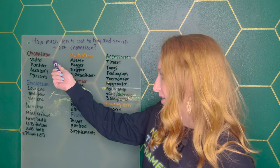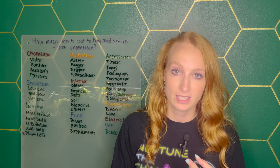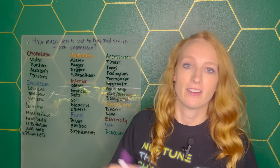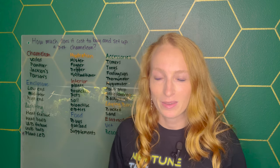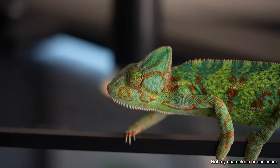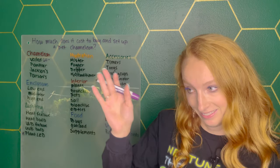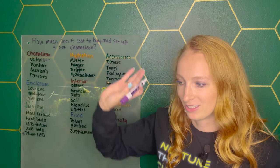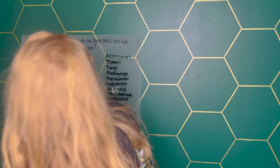First things first, we're starting out with the chameleon itself. A couple of things are going to influence the cost: is it a male or female, what's the species, and where are you buying it from? If you're buying from a reputable breeder, you're going to be paying more than if you're buying from a chain store like Petco or PetSmart. For a veiled chameleon, I've seen them as cheap as $60, and on average $60 to $150 is pretty standard.